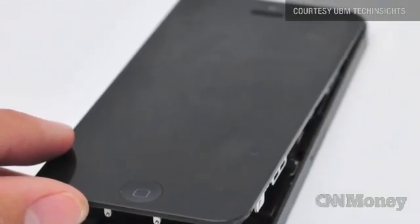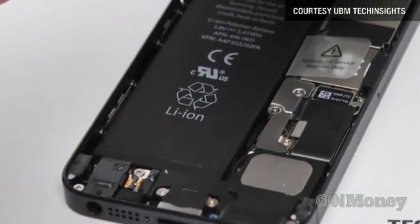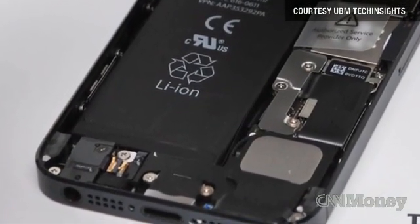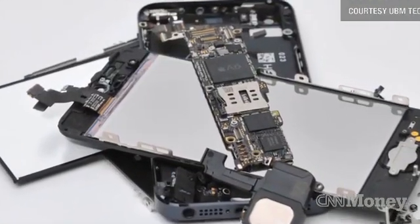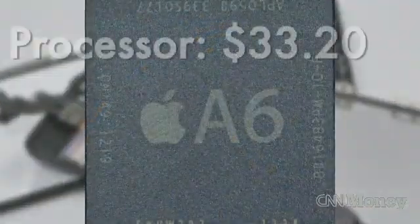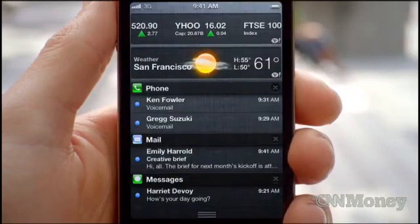UBM Tech Insights took a look at the guts powering the iPhone 5 and discovered that it's actually costing Apple a lot less to manufacture than the iPhone 4S, despite having some more expensive components. The A6 processor powering the iPhone 5 costs about $33.20, while the A5 inside the 4S cost $26 when it came out last year.